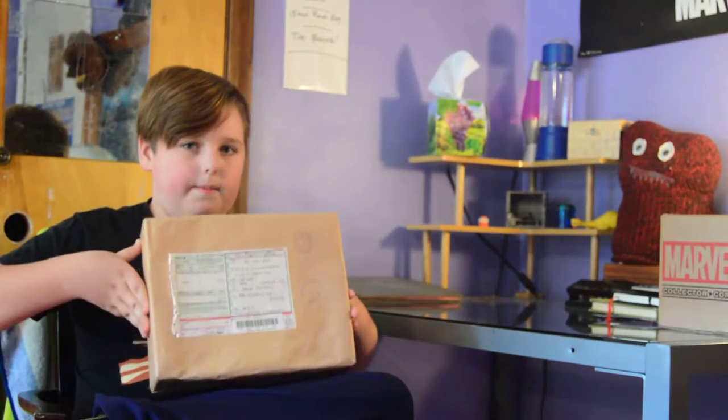Hi, welcome to Crate on Crate. I'm Quinn, and today we have a crate from Japan. Not a Japan Crate — it's from Japan Box. It is not from Japan Crate, it is from Japan Box.